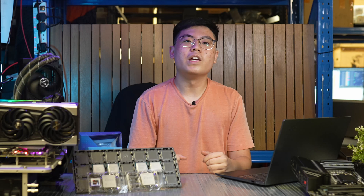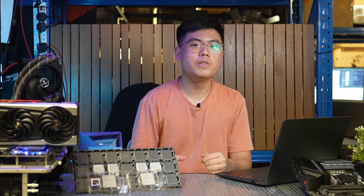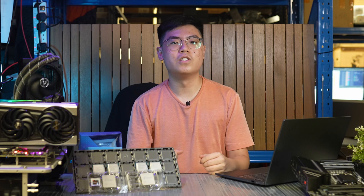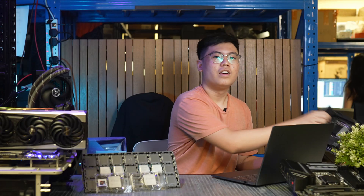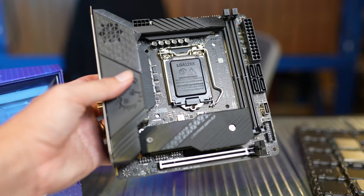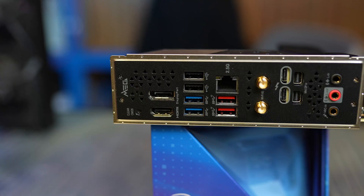Where Intel has an edge over AMD is in connectivity. The AMD X570 platform is coming up on 2 years old already, so most boards are lacking the latest connectivity features. Meanwhile, all Z590 boards come standard with Intel 2.5 Gigabit LAN and Wi-Fi 6E. The 11th gen CPUs also come with native support for Thunderbolt 4, though implementation is up to the manufacturer. We've already seen MSI's Z590 Unify with 2 Thunderbolt 4 ports on the back, which is really nice.